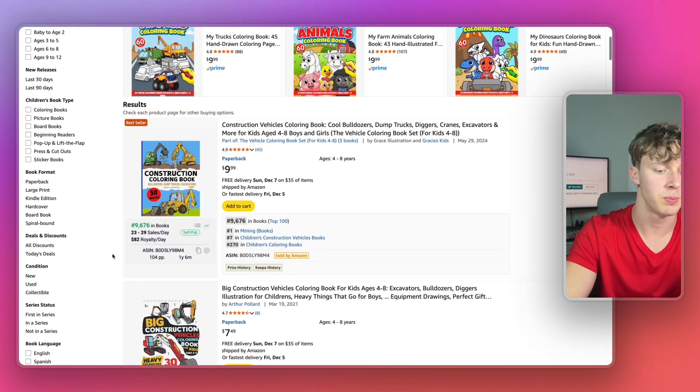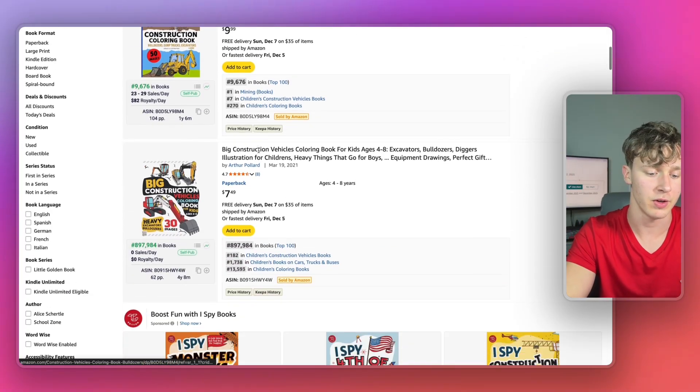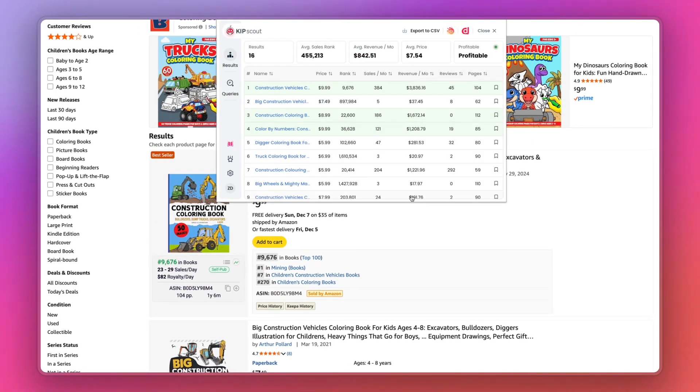Here we have a self-published book in this niche making about $82 a day in royalties with only 45 reviews. If we validate this niche using KDP Scout, we can see that this book niche is in fact profitable, so we know that if we publish a book in the construction kids coloring book niche, we can definitely make money.